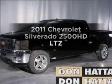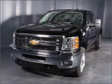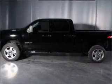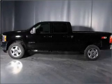Imagine yourself in this 2011 Chevrolet Silverado 2500 HD. If you're looking for a first-rate auto, this one could be yours today. With a powerful 8-cylinder engine that responds smoothly to its 6-speed automatic transmission.